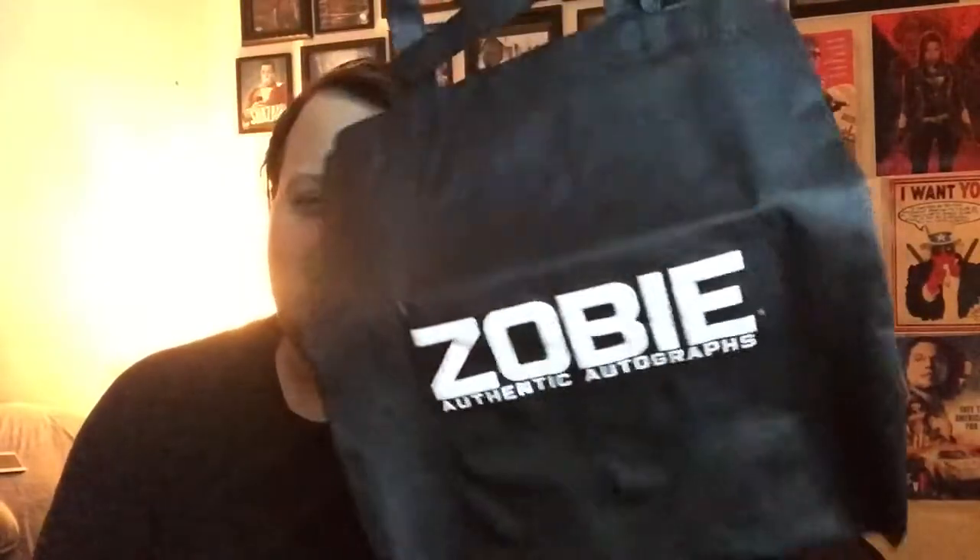Without further ado, let's get right into this box and see what's inside. The first thing I see — I think this is the gift JR said was going to be in the box — and yep, that is so cool. It is a bag, a shop Zobie bag, like one of those reusable bags. It's actually really nice for a free gift — you can't go wrong.